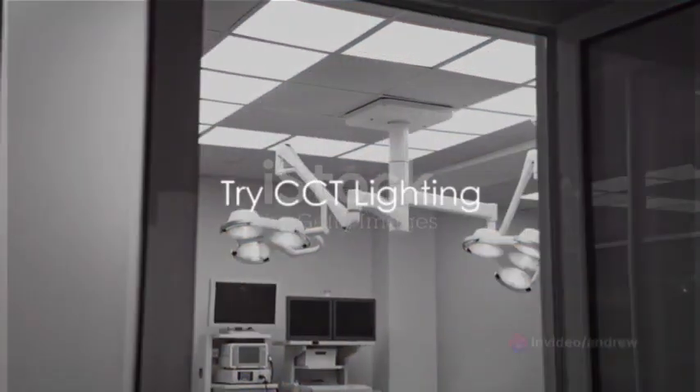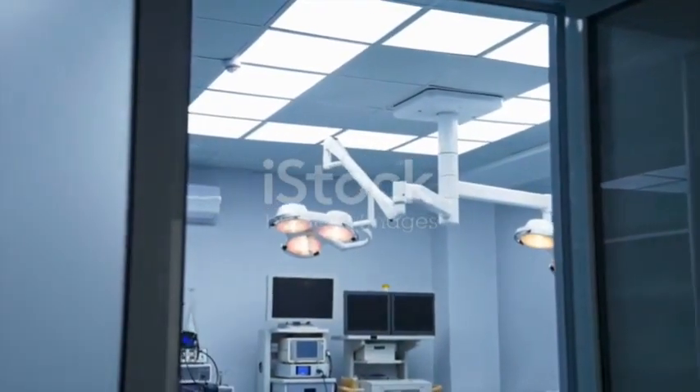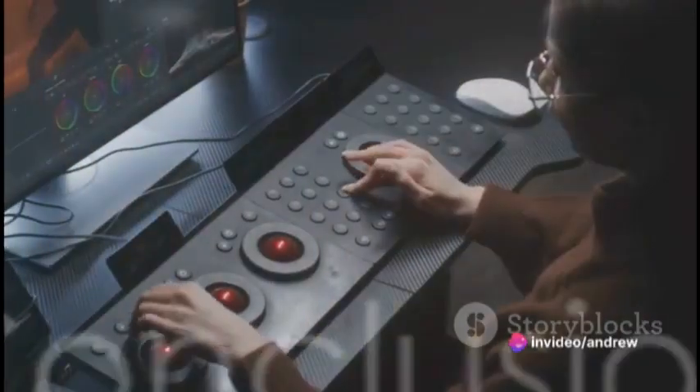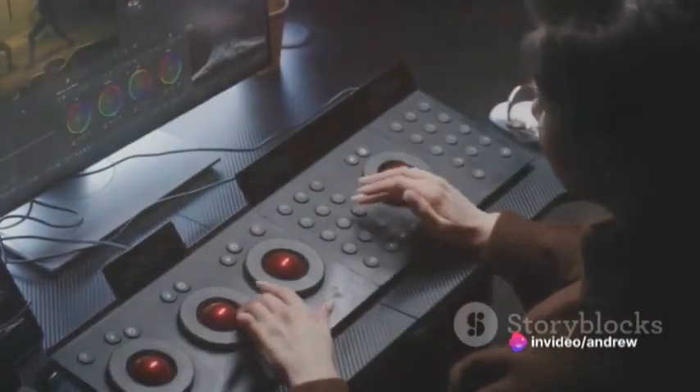Whether you're a lighting enthusiast or just someone who appreciates a well-lit room, give CCT lighting a shot. You might be surprised at the difference it can make. In the marvelous dance of light and color, CCT is a step you should certainly consider.